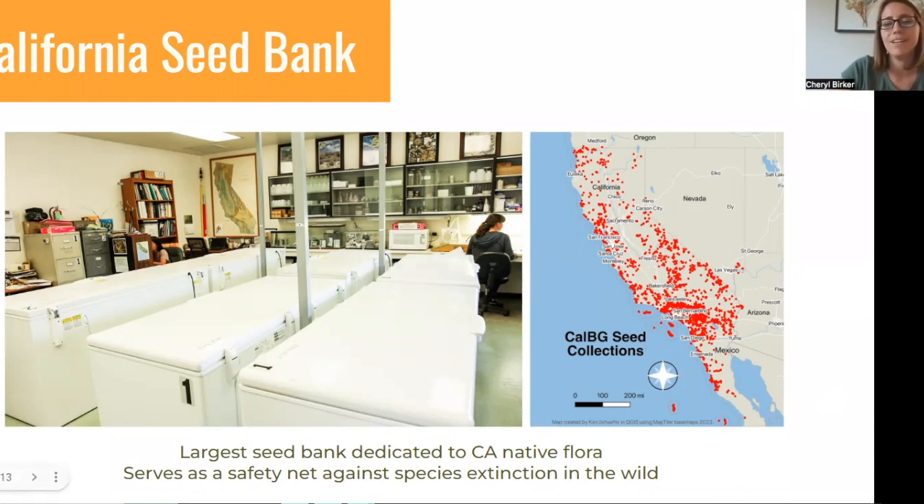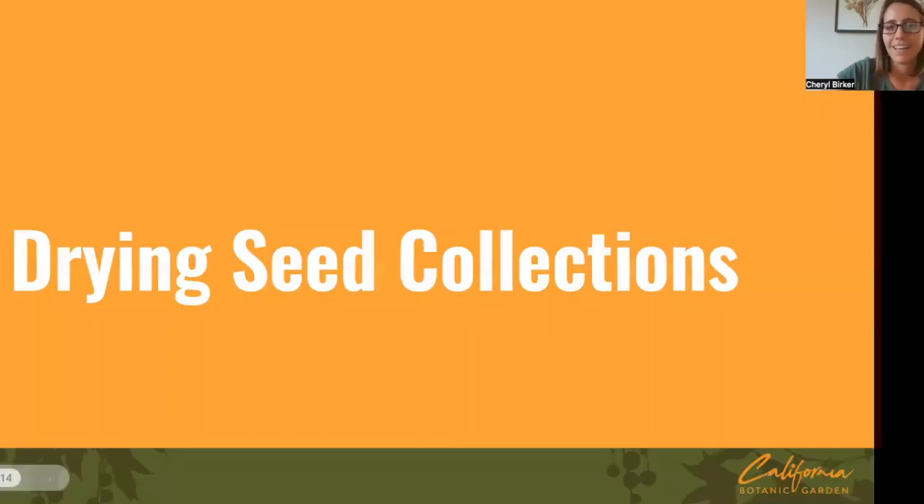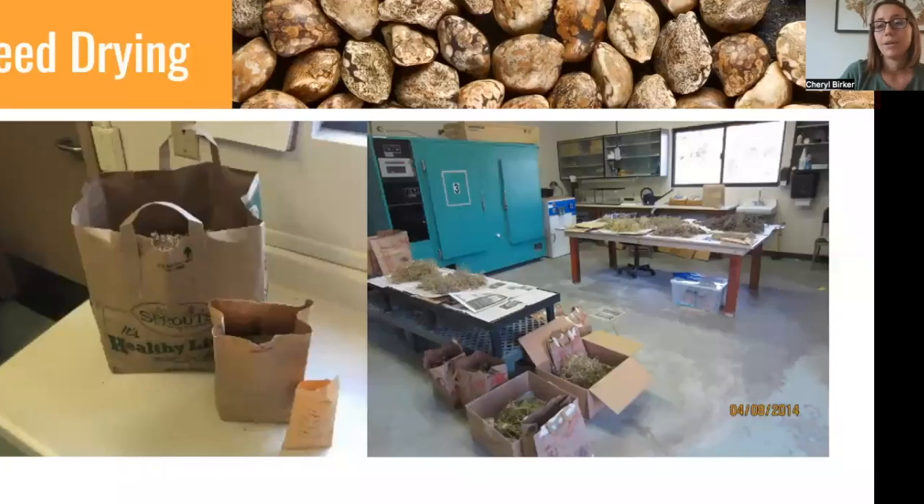We are jumping straight into how to handle seed collections once you have them. We are not covering seed collection today at all — just: OK, you have your collection, now what do you do? The two main takeaways and key phrases today are going to be 'cool and dry.' If you remember nothing else, remember cool and dry — that's how we keep seeds alive post-harvest. We're going to walk through the steps of what to do with your seed collections, starting with bringing them back and drying the seed collections down.